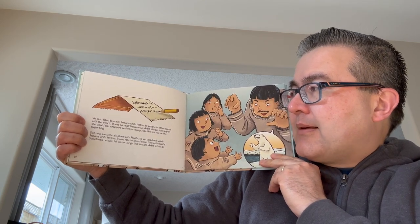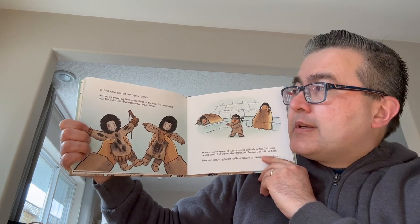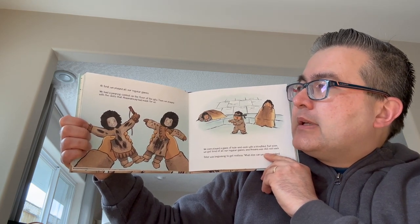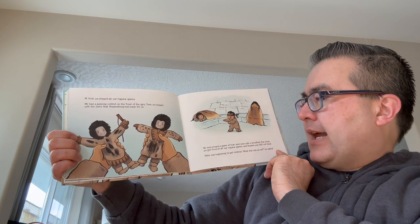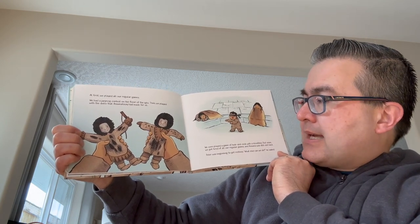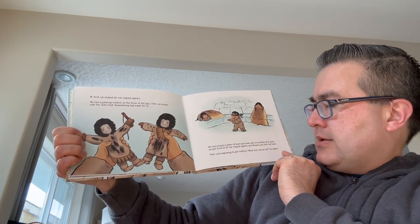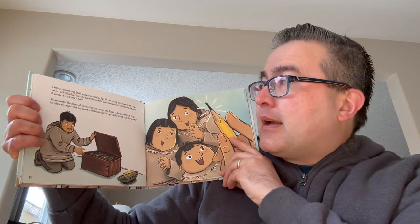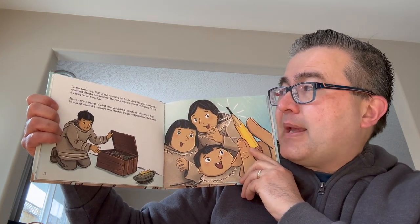It was nice to spend some time with Atata. Sometimes he even let us do things that Anna didn't let us do. At first we played all our regular games. We had a jumping contest on the floor of the igloo, then we played with the dolls that Anastaxiak had made for us. We even played a game of hide and seek with a blindfold, but soon we got tired of all our regular games and Anna was still not back. Peter was beginning to get restless. What else can we do? he asked. I knew something that would be really fun to do — using a pencil. We could never ask Atata that because the pencil was so special to Anna.